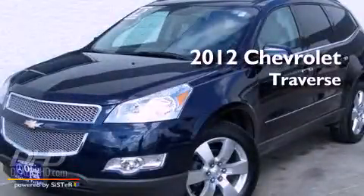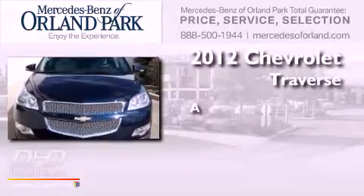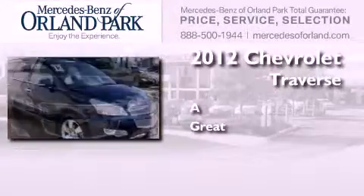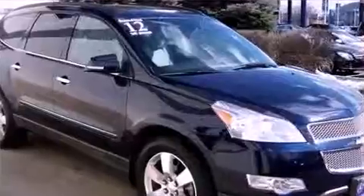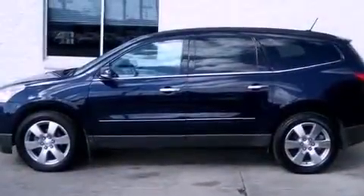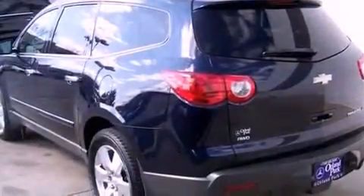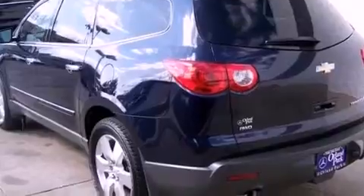This is a 2012 Chevrolet Traverse. Its top features include a rear-view camera, a low-tire pressure indicator, a Bose stereo system, satellite radio, and traction control and stability control systems.